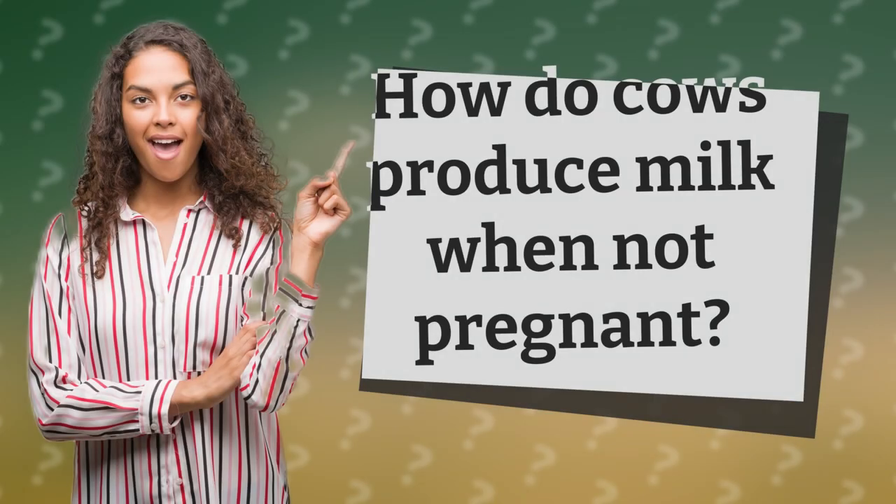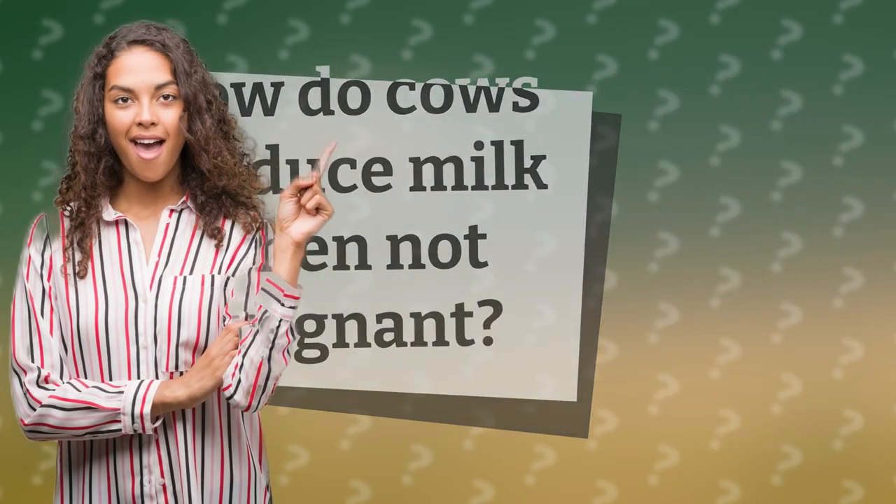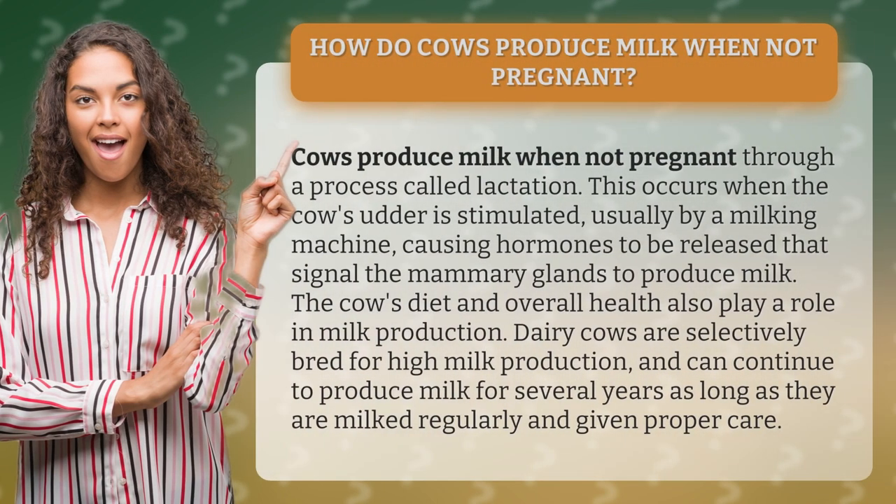How do cows produce milk when not pregnant? Cows produce milk when not pregnant through a process called lactation. This occurs when the cow's udder is stimulated, usually by a milking machine, causing hormones to be released that signal the mammary glands to produce milk.